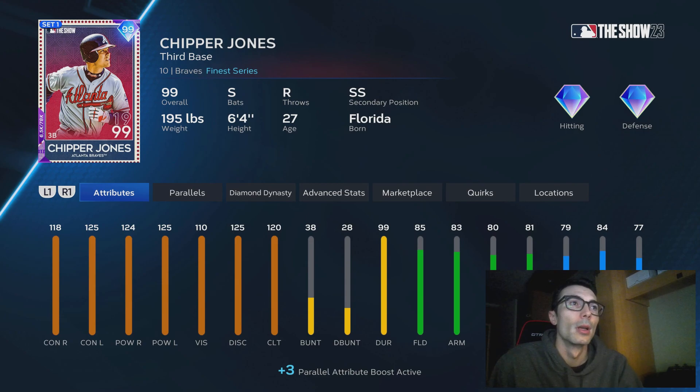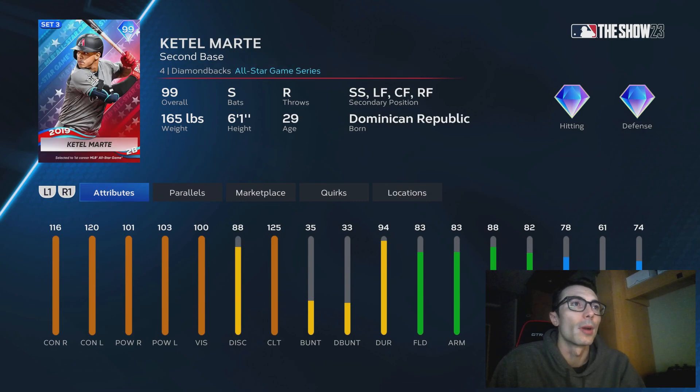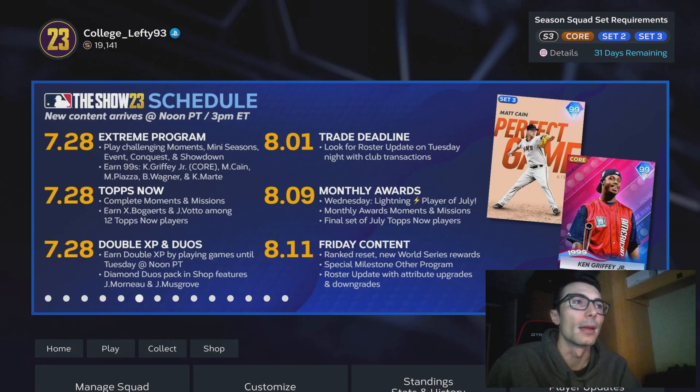Who has the best all-around swing in MLB The Show? I think it might be Ketel Marte or Chipper Jones, but let me know who has the best swing for you. This is all personal preference — not necessarily who's the best player or who has the best attributes, but who has your favorite swing in the game.